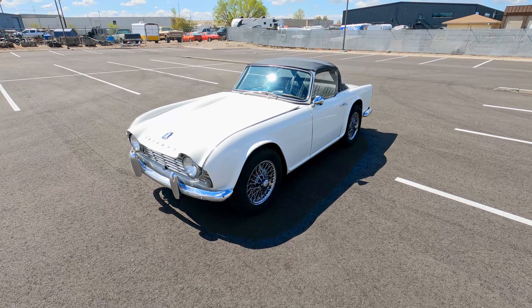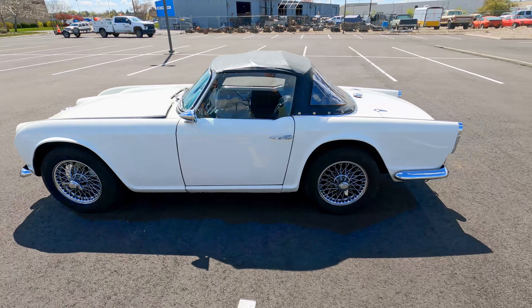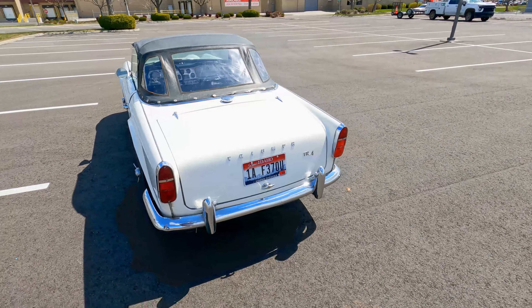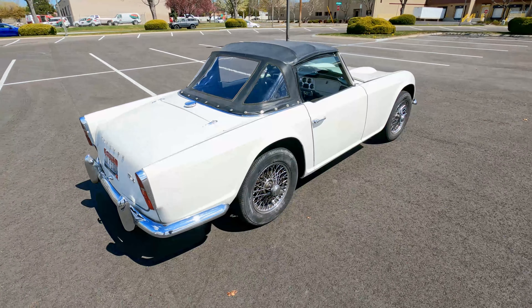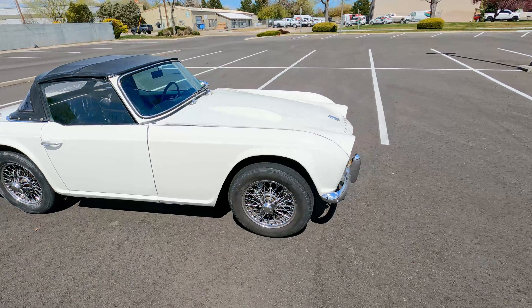Hey guys, today we're here with our 1962 Triumph TR4. We're gonna walk around and take a quick look at it. This car is actually for sale right now — we have it on eBay, but I wanted to do a quick walk-around and driving video so you can see this one. It's a nice car.